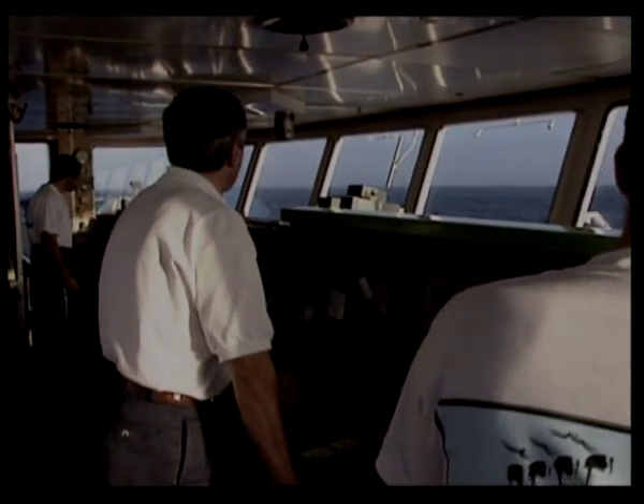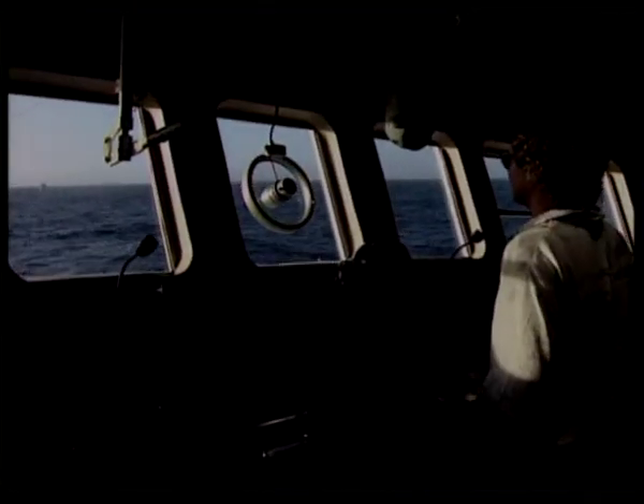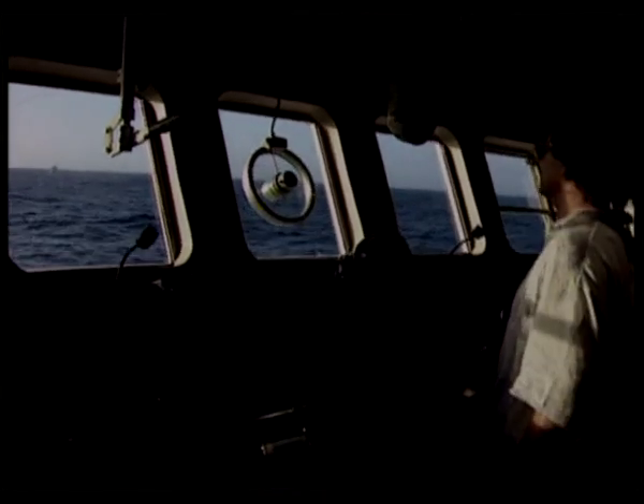The Nadir is joined by another French vessel, Ocean Voyager. On board, an elite team of scientists and engineers, each exploring a phase of the Titanic disaster.